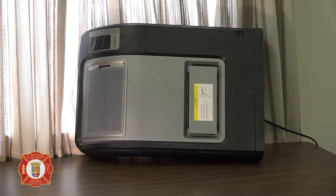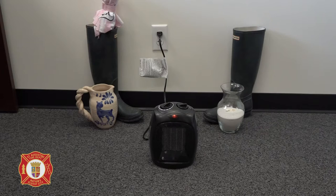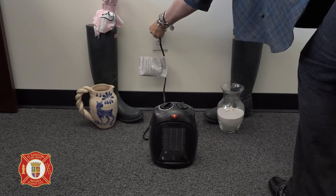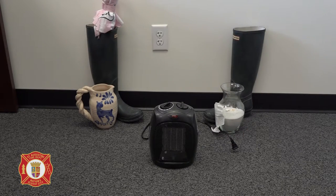Five, do not place the heater on top of other furniture. It should be on a level, flat surface. Six, always turn off the heater when you leave a room or the house. Be sure to disconnect the electric cord. A short electrical circuit can also cause a fire.